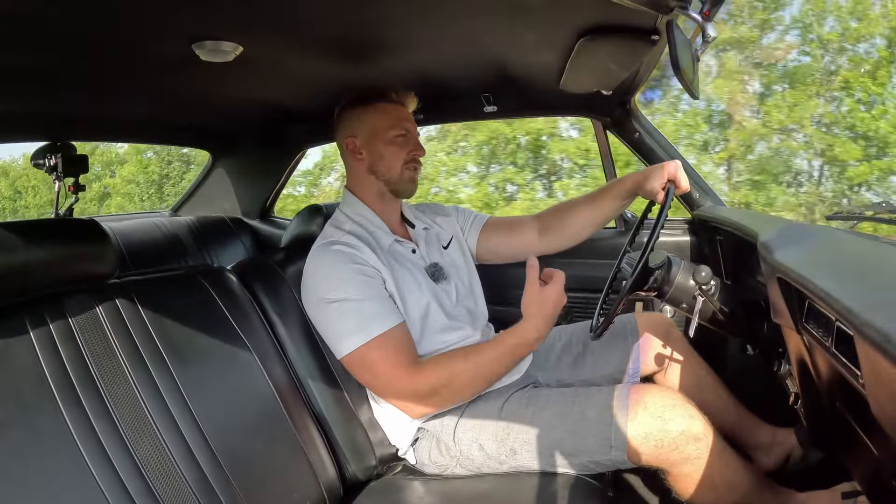The seat is really comfortable — the foam is really nice and firm, it's not broken down where you sink into the seat.